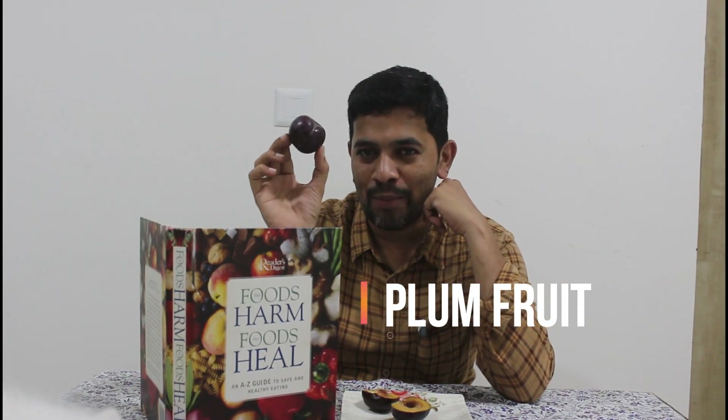Welcome back to the channel. We are going to review this particular fruit — the fruit name is Plum, P-L-U-M. The reference is coming from a book called 'Food That Harm and Food That Heal' by Reader's Digest, and this fruit is mentioned on page number 301.